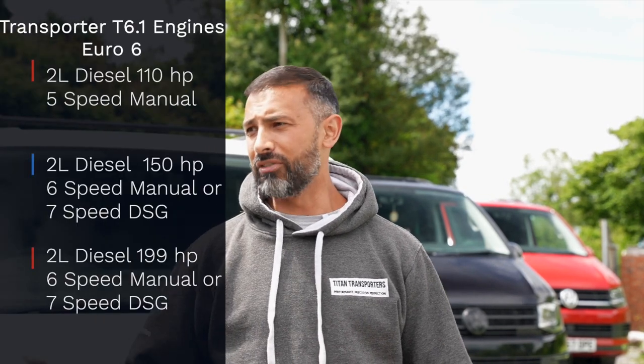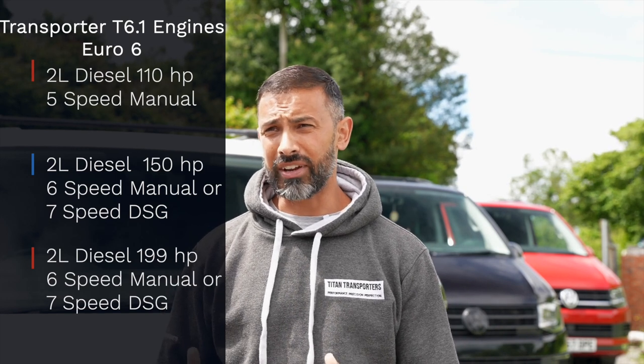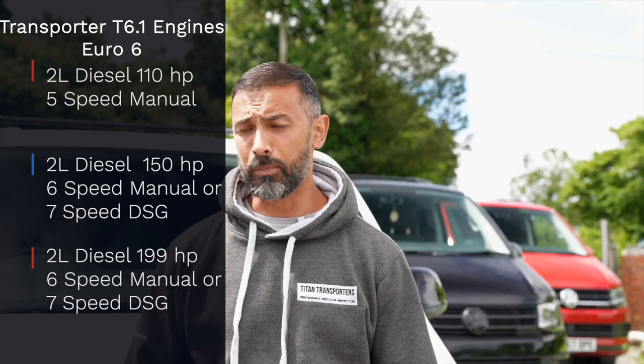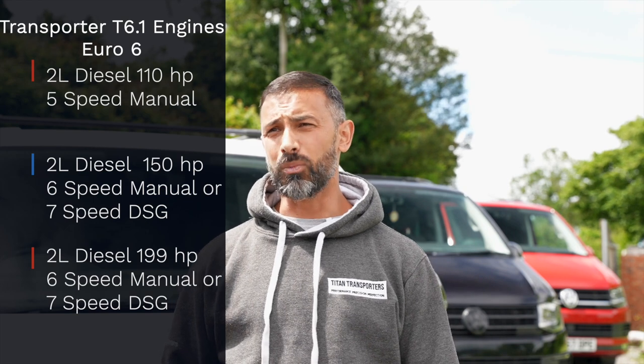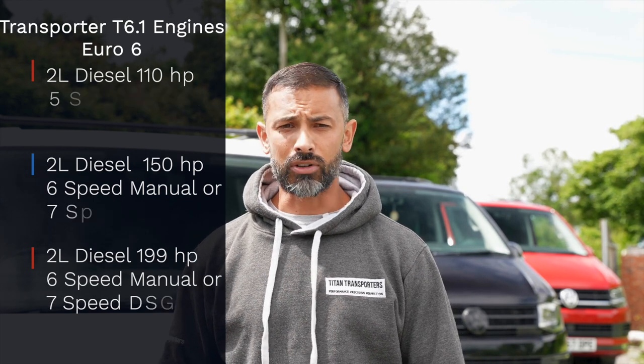Moving on to the 6.1, they've now put a bigger power output of 204 horsepower. So when you're looking for your specific engine, it's an absolute minefield, but it all comes down to what you're actually looking to do with your van. If you're looking to tow a caravan and you're looking at the T30 or T32, so you have that higher gross vehicle weight, you may want to start looking at the 150 horsepower — with the slightly larger turbo built into the engine and the larger intercooler, it's capable comfortably of towing a greater capacity of weight.